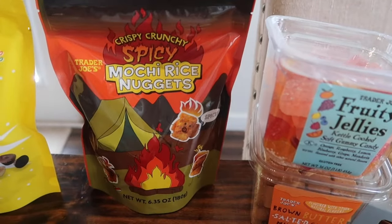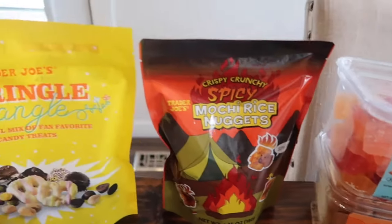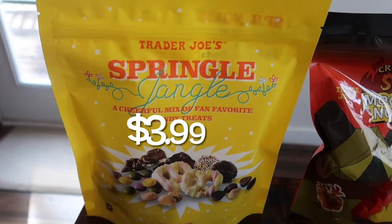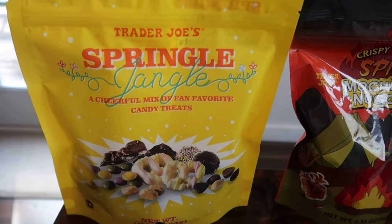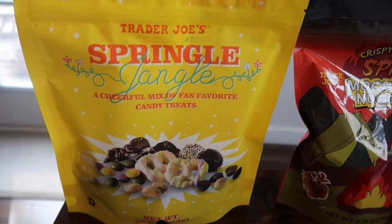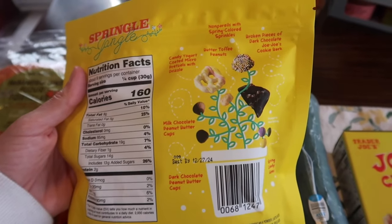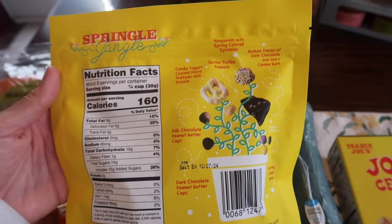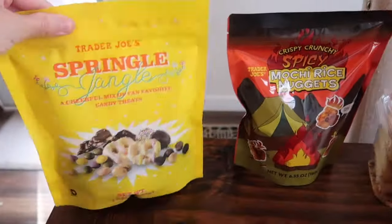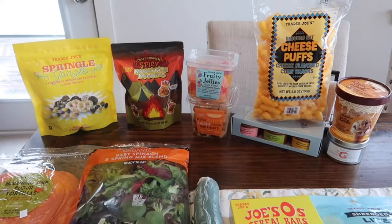I grabbed the spicy mochi rice nuggets for Brent — he loves those. And then the sprinkle jangle is back, so we had to pick that up. Lakeland's going to be excited to see this one. It's a cheerful mix of fan favorite candy treats. If you want to take a screenshot, that's everything that comes in the sprinkle jangle. A lot of people enjoy that — nice to keep out on the table for guests to snack on.